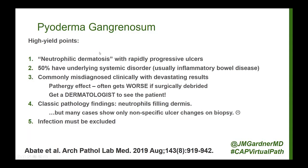Here are the high yield points. It's technically classified as a neutrophilic dermatosis because neutrophils drive the process, and patients get these rapidly progressing ulcers that can be very severe, very disfiguring, and terrible. Sometimes they go away and come back later — it can be a long-term, problematic disease. About fifty percent of patients have an underlying systemic disorder, the most common being inflammatory bowel disease: ulcerative colitis or Crohn's disease.